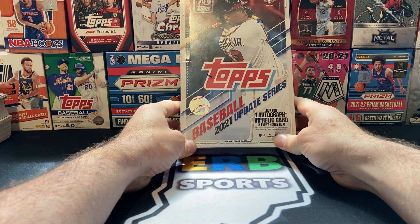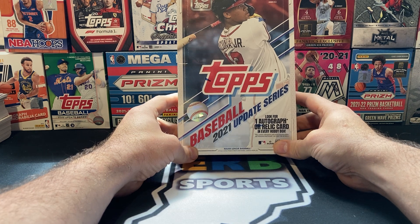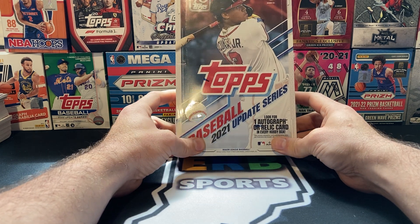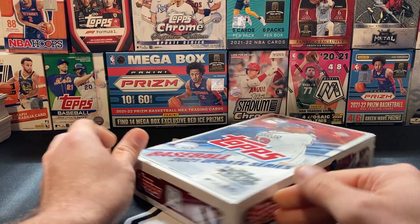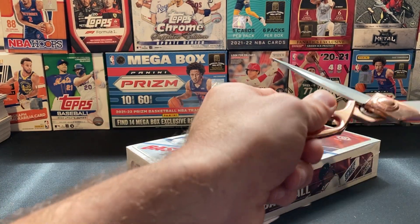Welcome back to ERB Sports Fans for another update Hobby Box RIP. This is box number 5. We're only a third of the way through the case. We've ripped 4 of these in the previous videos and we're going to go ahead and rip box 5.